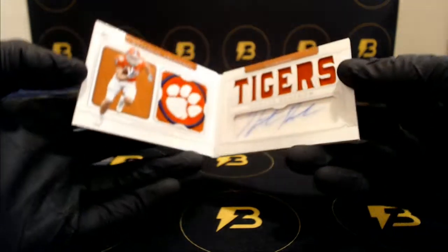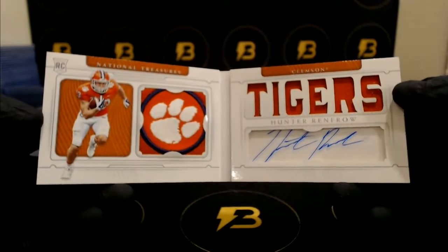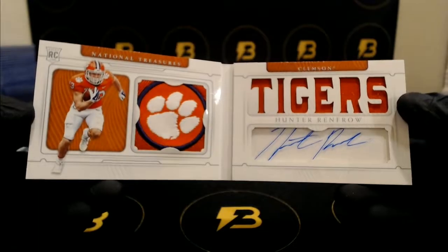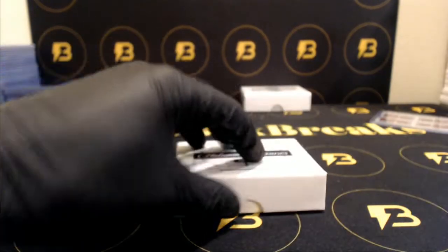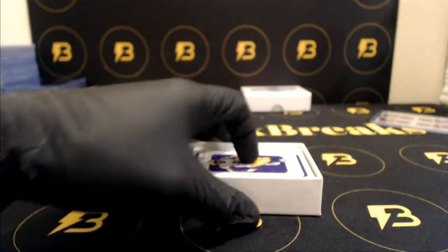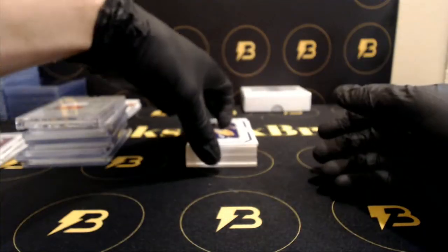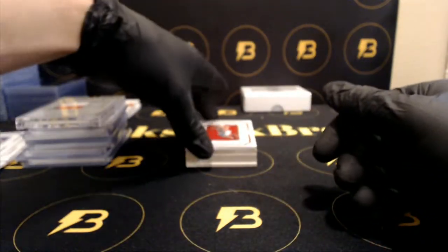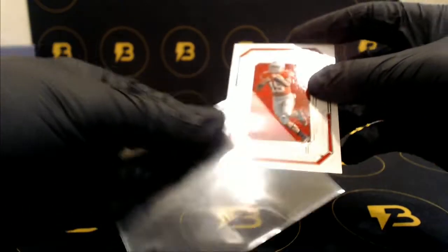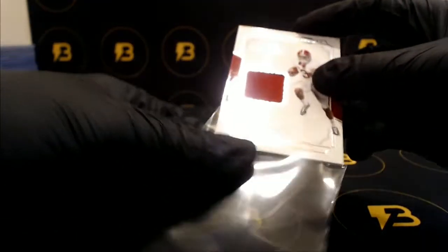Going out to the Seahawks. Then we got Renfro, out one of five — look at that, very cool, going out to the Raiders. Clemson patch, very nice. To 99, Geis going off to the Redskins. To 49, Elliott going off to the Cowboys. We got Ridley going off to the Falcons, to 99.